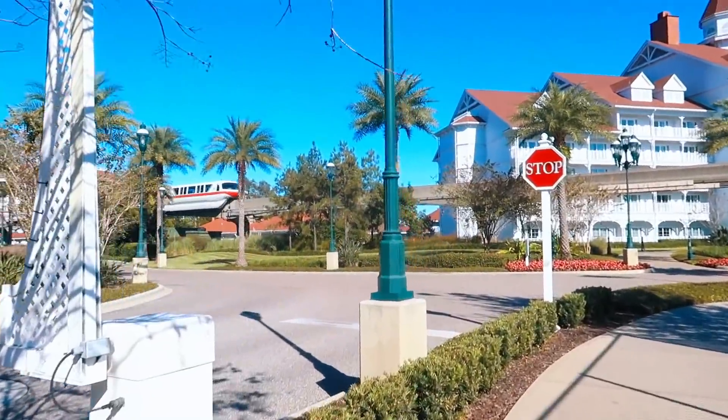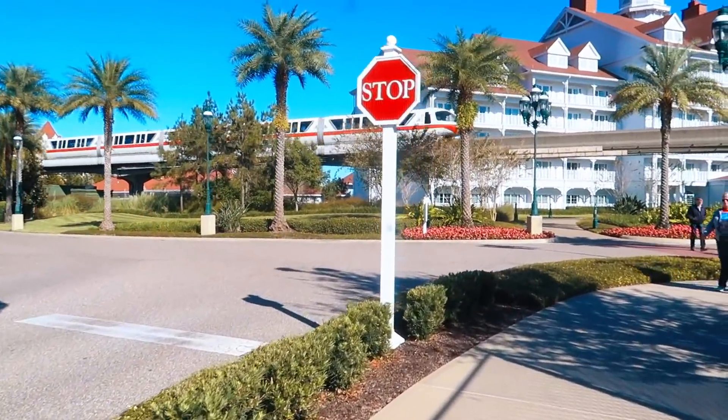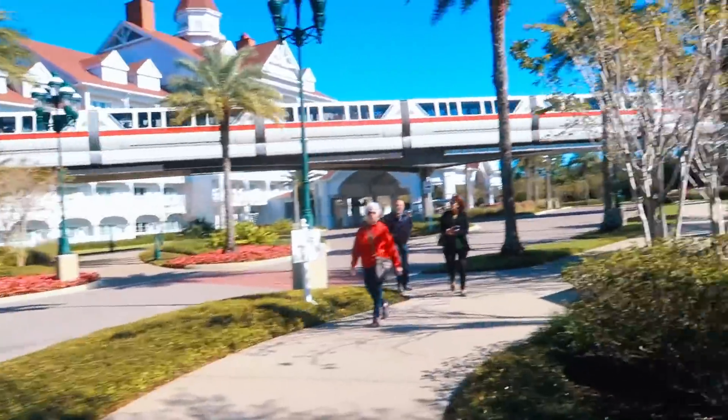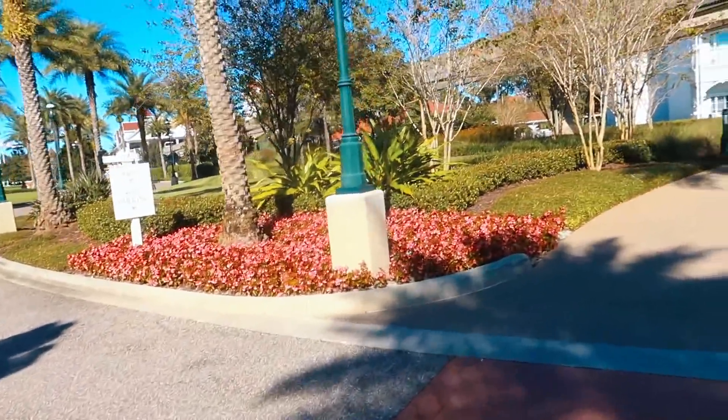Here comes the monorail! I hope you guys are enjoying the series where I go to hotels to check out the holiday decorations. If you're enjoying this series, go ahead and thumbs the video up and comment down below where you want me to visit next. This is one of the most highly requested hotels you guys wanted me to check out, so here we are.